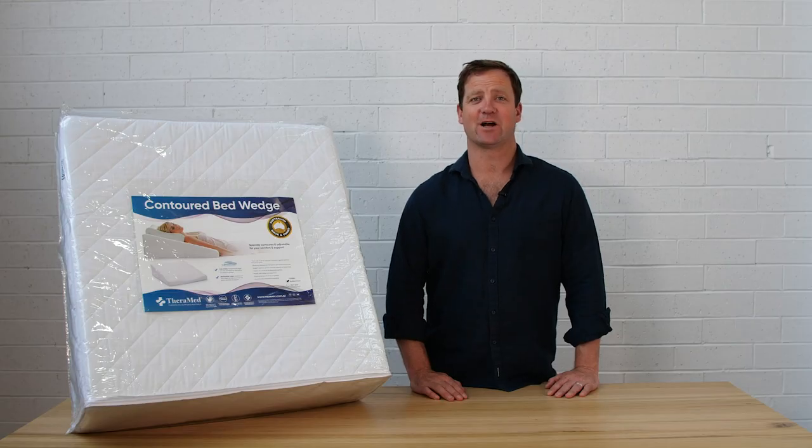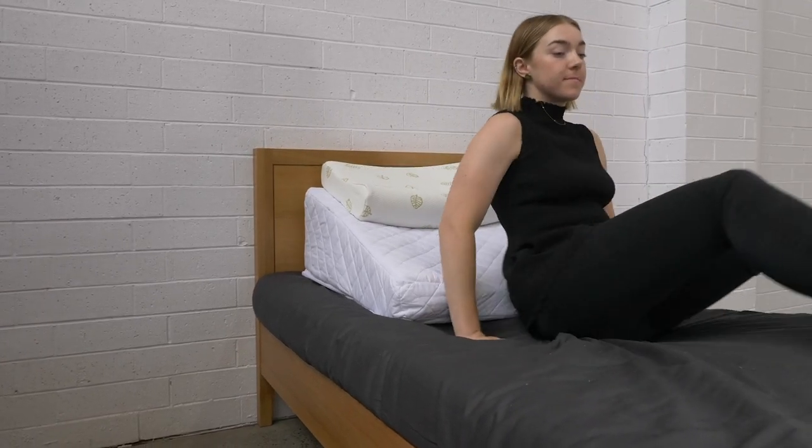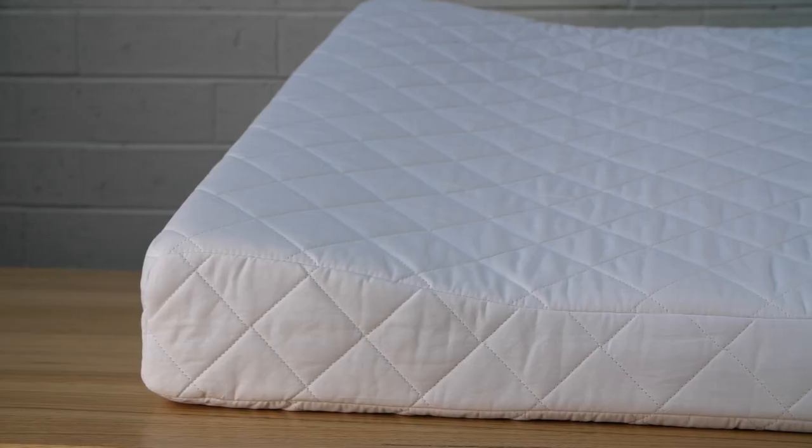Our Contoured Bed Wedge is designed to enable you to rest and sleep more comfortably in an elevated position. The angle and contours have been carefully designed to minimise pressure to the weight-bearing lower vertebrae.